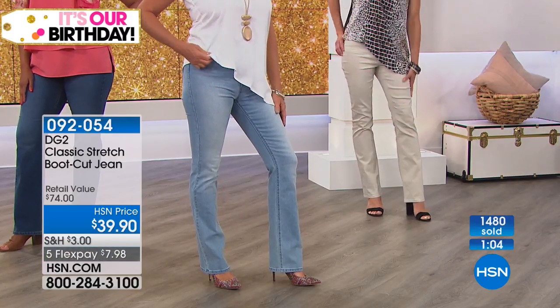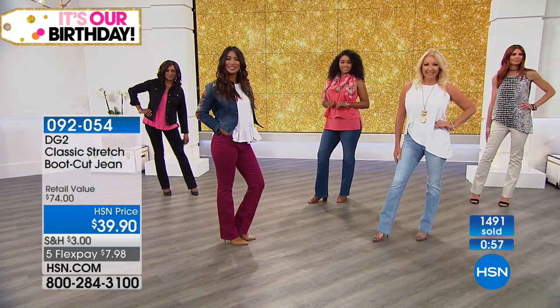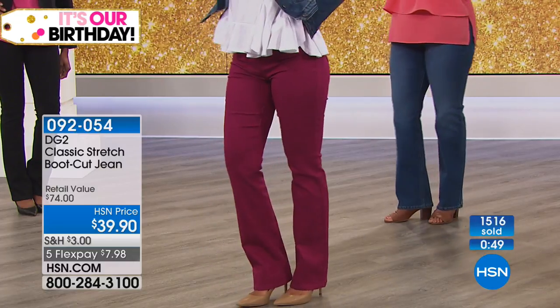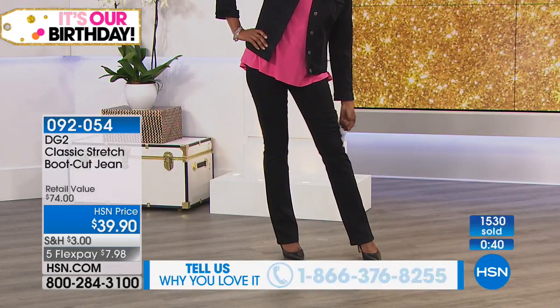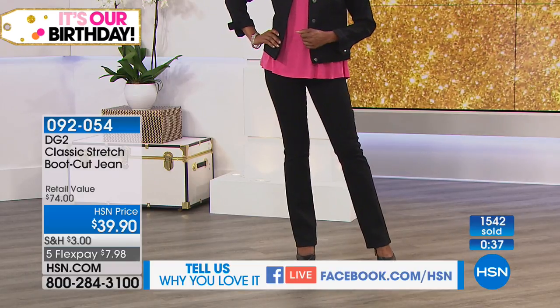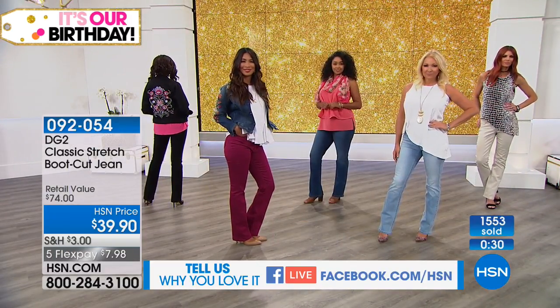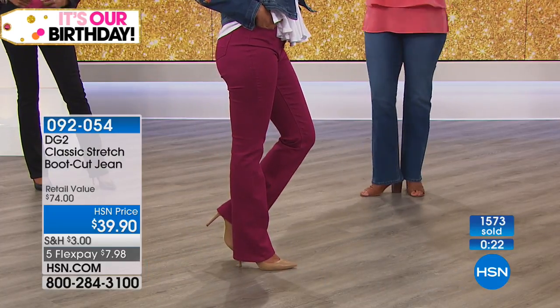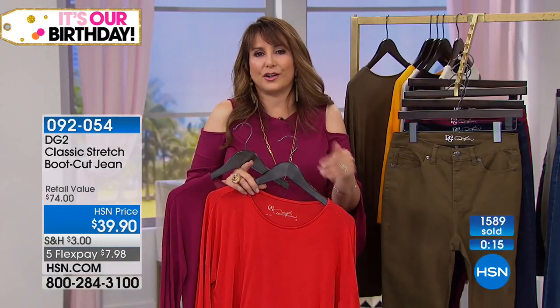Now over 1,400 sold in the boot cut pants. If you're new and wondering what style is most complimentary, boot cut would work for everybody. This is a wonderful way to get started — maybe you want to do a boot cut and a skinny. But if you've never bought fitted jeans on television before and you think these ladies are bonkers — I just want to encourage you to listen to your fellow customers: 9 million pairs and counting. There is a reason.